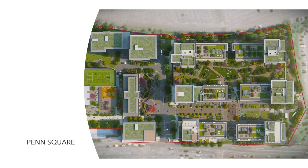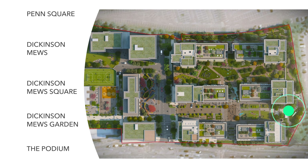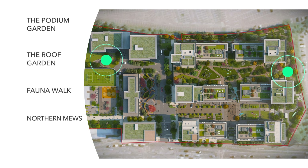The Eight Gardens comprise Penn Square, Dickinson Mews, Dickinson Mews Square, Dickinson Mews Garden, The Podium Garden, The Roof Garden, Fauna Walk, and Northern Mews.